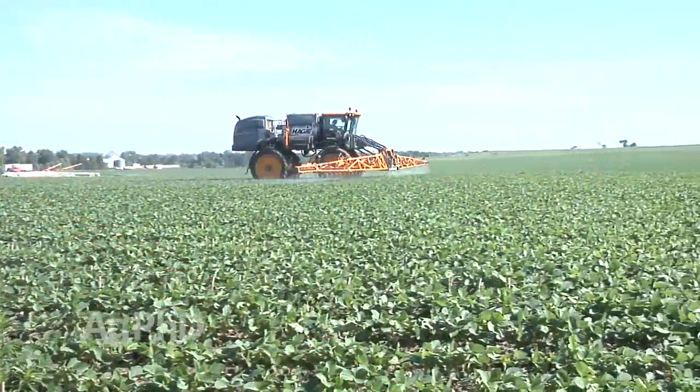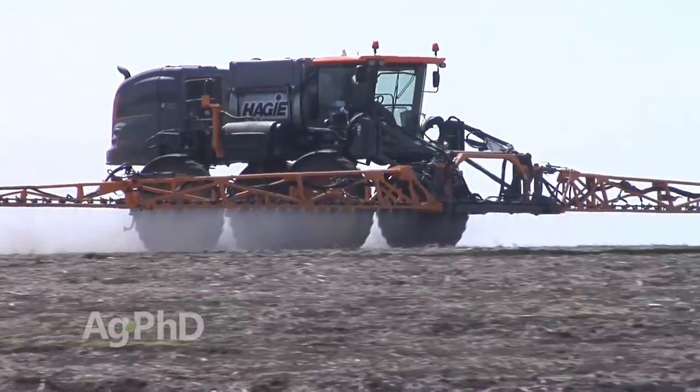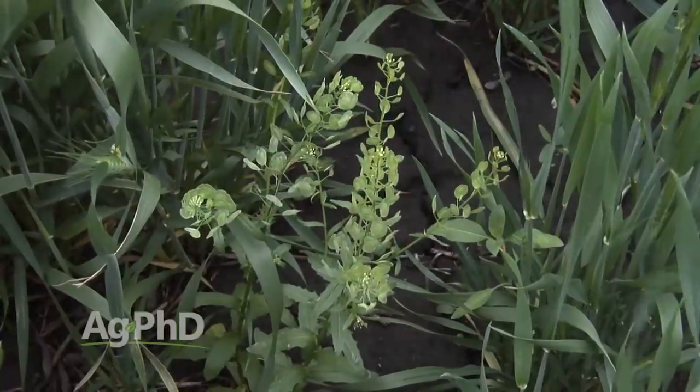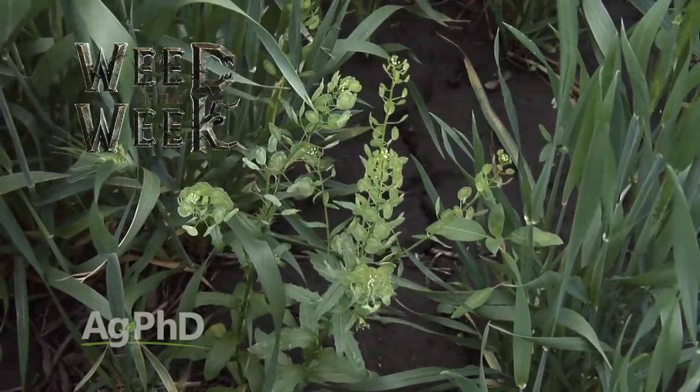The other thing we want to stress today is that even though you may have a great 2,4-D-type post-emerge option, use pre-emerge herbicides — they're really going to help your weed control program. When it comes to weed control, you want to make sure you're controlling our Weed of the Week as well. We'll tell you how to do it on your farm coming up next.